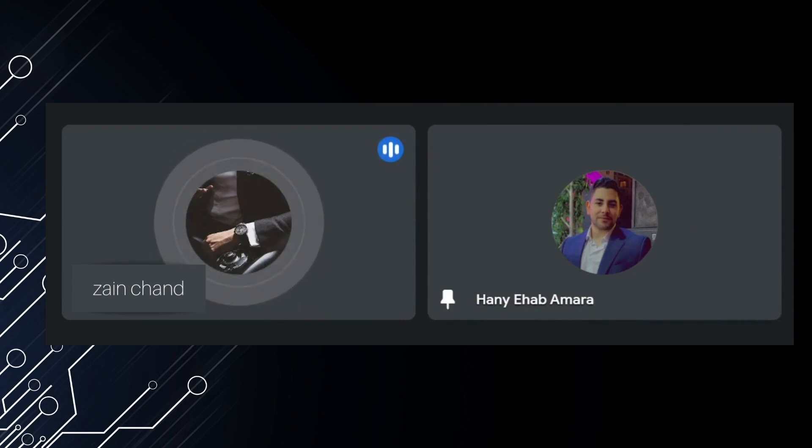Hello, today Mr. Honey is with us and he will be telling us about the Certified in Cyber Security exam. Assalamu Alaikum Mr. Honey, how are you? I'm doing fine, how is your day going? Alhamdulillah, it is fine here too.